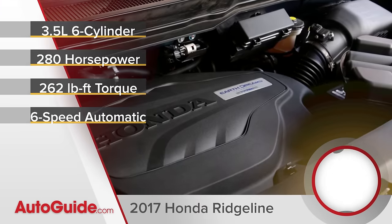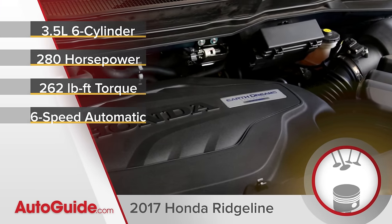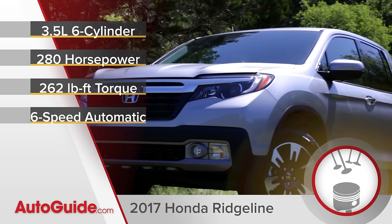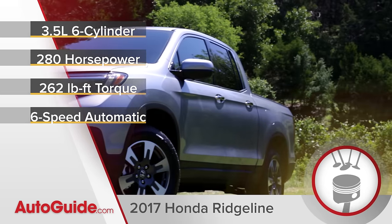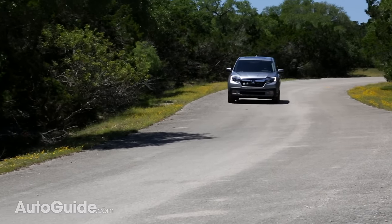This truck features a new 3.5 liter V6 that makes 280 horsepower and 262 pound-feet of torque, sent through a six-speed automatic transmission. When you put your foot deep into it, it jumps up to speed feeling faster than most of the competition.